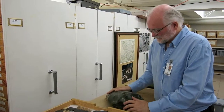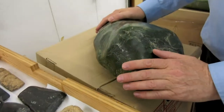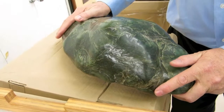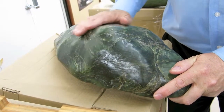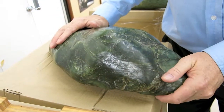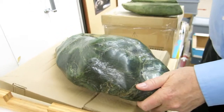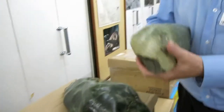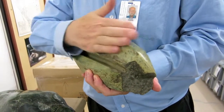Jade or Nephrite is found up in the Fraser Canyon in a number of places — the Bridge River and Lillooet area — and has this beautiful smooth cold touch to it. This is what it looks like in the boulders in the river as they are now. First Nations were taking that material and sawing it through with enormous effort.